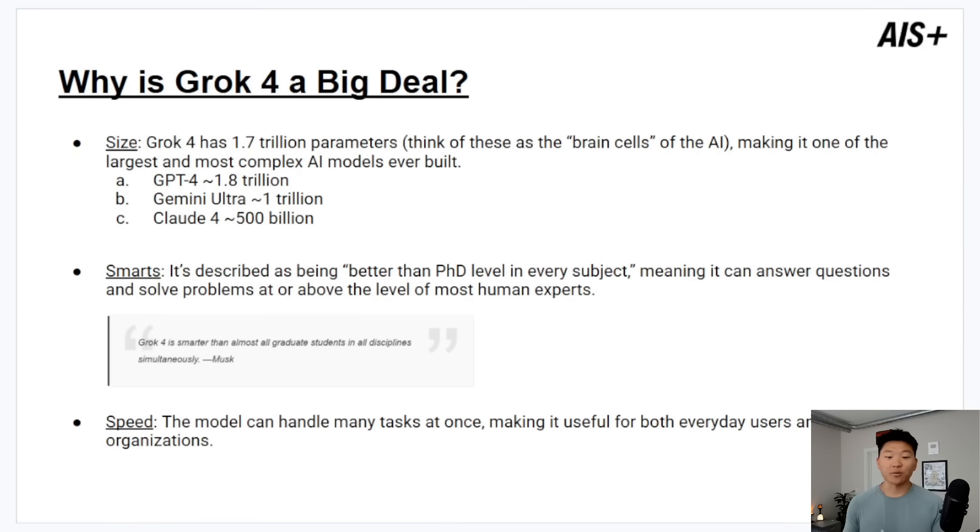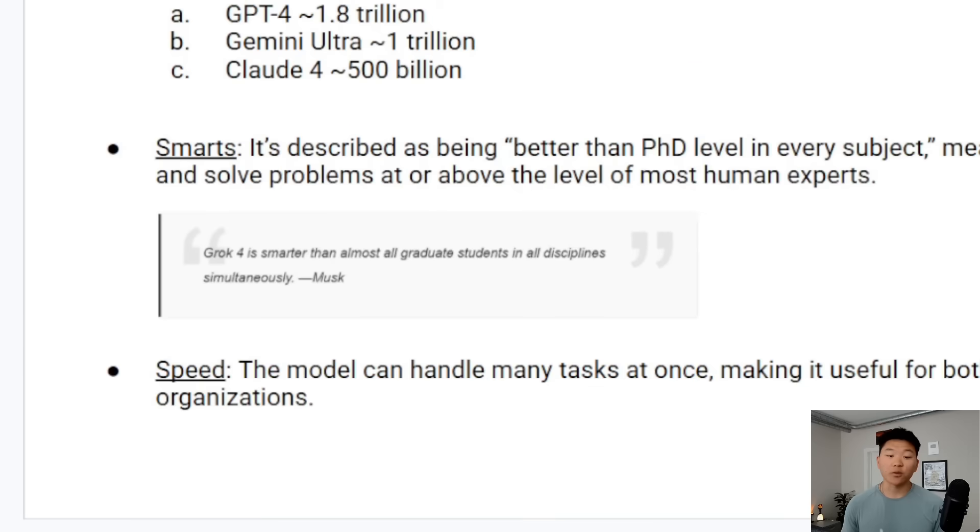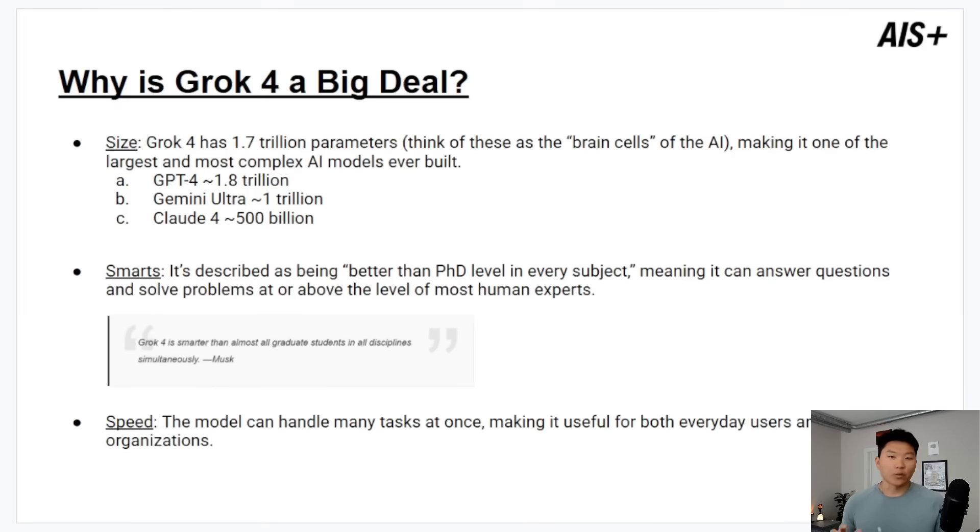Now take this with a grain of salt because this was said by Elon, but Grok 4 is described as being better than PhD level in every subject. Another quote: 'Grok 4 is smarter than almost all graduate students in all disciplines simultaneously.' We're not going to dive into the politics of XAI and Elon — just stating the facts. And then we have speed: the model can handle many tasks at once, making it useful for both everyday users and large organizations.